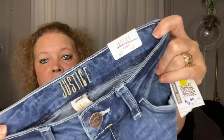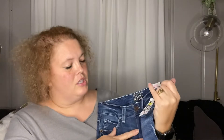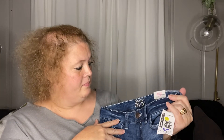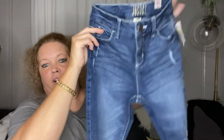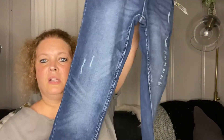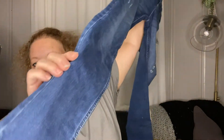Next I got her a pair of Justice jeans. These were also $6, and on average the Justice jeans run about $29.95. These are mid-rise, slim, soft, and stretchy. They're dark wash and they do have some distressing on them, and they are the skinny leg.